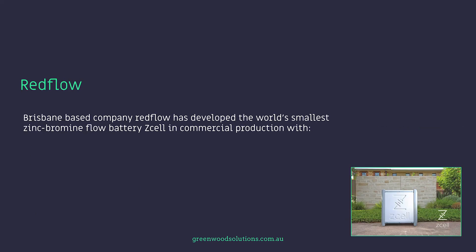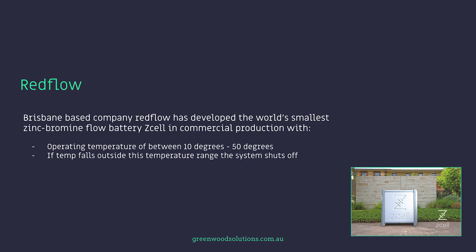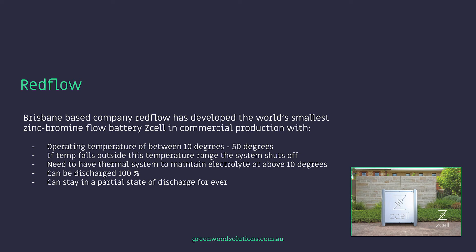Brisbane-based company Redflow has developed the world's smallest zinc bromine flow battery, the Z-Cell, in commercial production, with operating temperatures of between 10 degrees and 50 degrees centigrade. If the temperature falls outside this range, the system shuts off, so they need a thermal system to maintain the electrolyte above 10 degrees. This system can be discharged to 100% and can stay in a partial state of discharge forever, which is a decided advantage. The Redflow system is Australian-made and has a smaller footprint than the vanadium style of flow battery, which is much larger and designed for more utility scale and commercial applications.